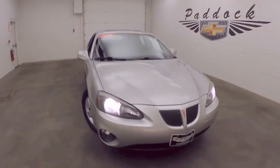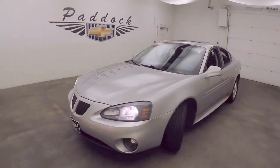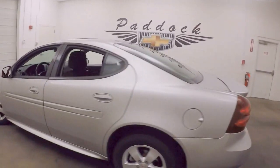This is a 2008 Pontiac Grand Prix in a very nice liquid silver color. It's in great shape with nice alloy wheels, good tires, and all nice and straight down the sides.